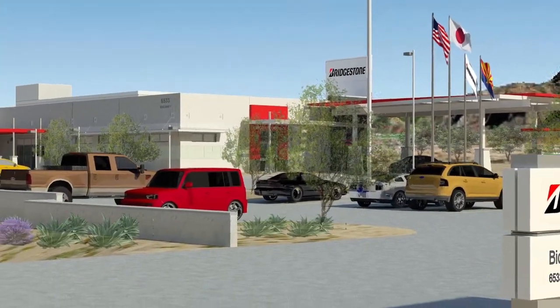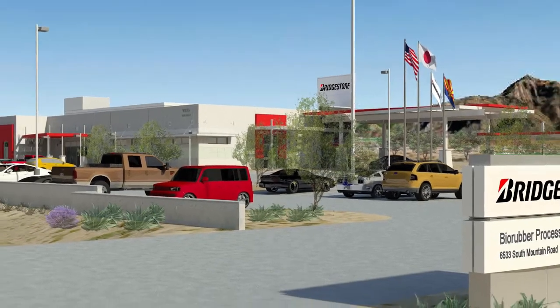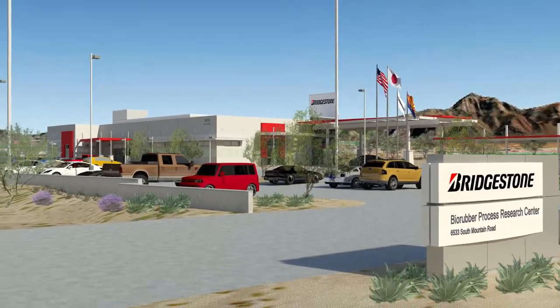The research center will initially employ 40 people with room for growth. As we look at our staffing needs here, we looked at demographics, and there's a rich wealth of the type of people that we need for a facility like this.